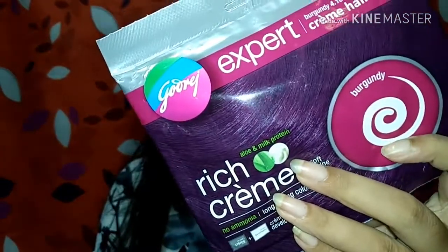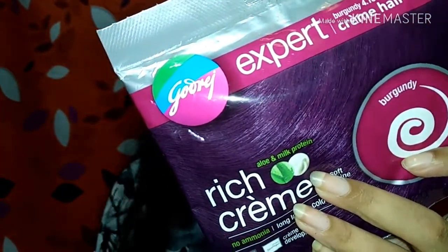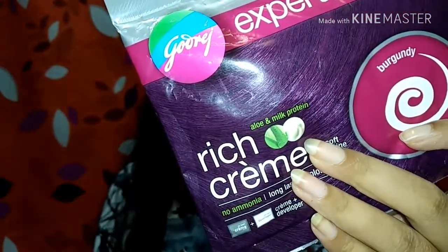I got the Vega cotton pads for 88 rupees with a discount. My next product is Godrej Expert Rich Hair Cream Color in the shade Burgundy. There was no significant discount on this one — only about 30 rupees off — but I bought it anyway.